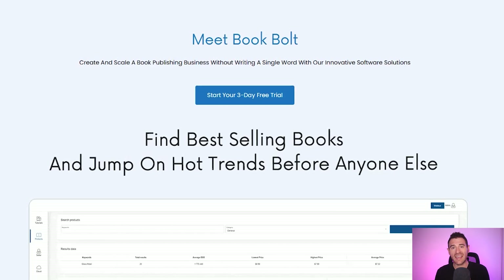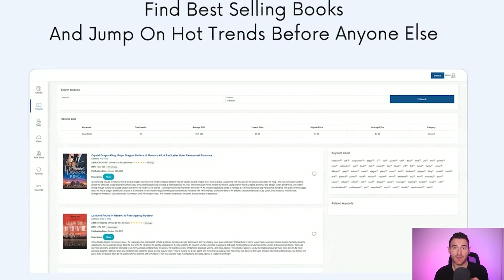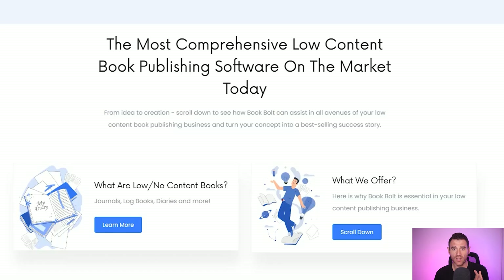In this video we're going to be using my favourite tool for creating puzzle books and that is Book Bolt. Book Bolt features a ton of incredible Amazon KDP research tools but today we're going to be using it to create our very own word search books. So before we get going I'm just going to show you what is possible over on Amazon KDP from selling word search books.